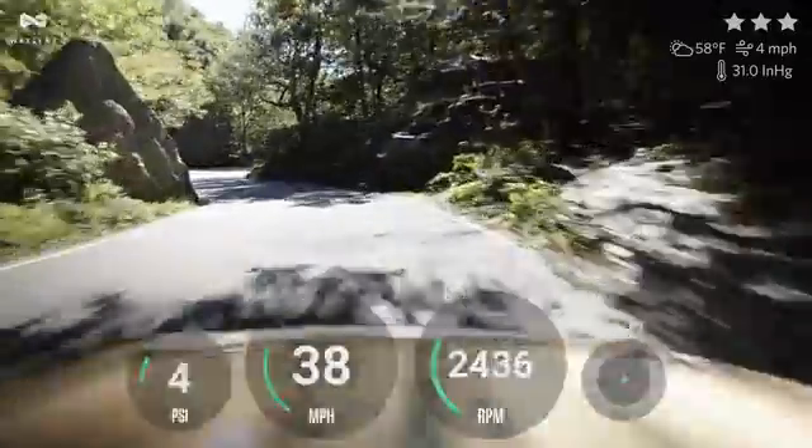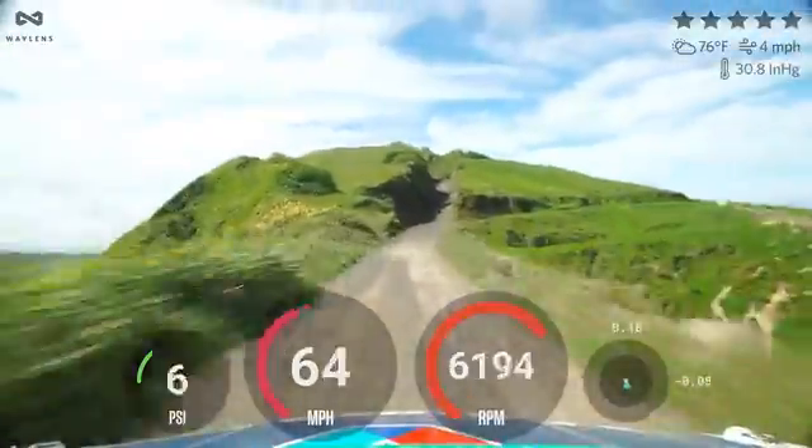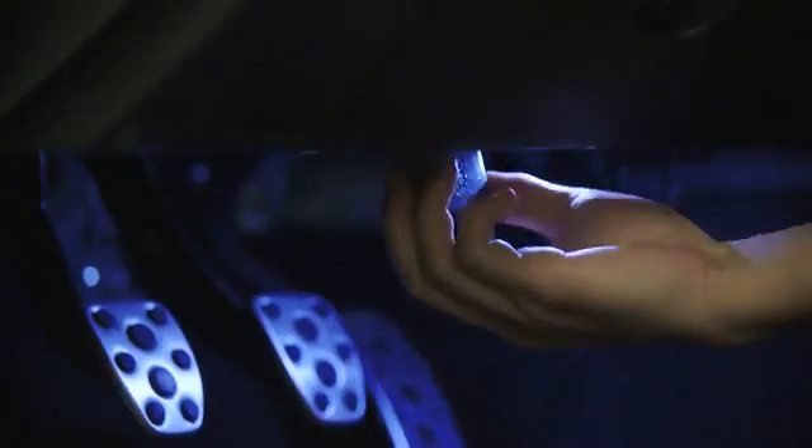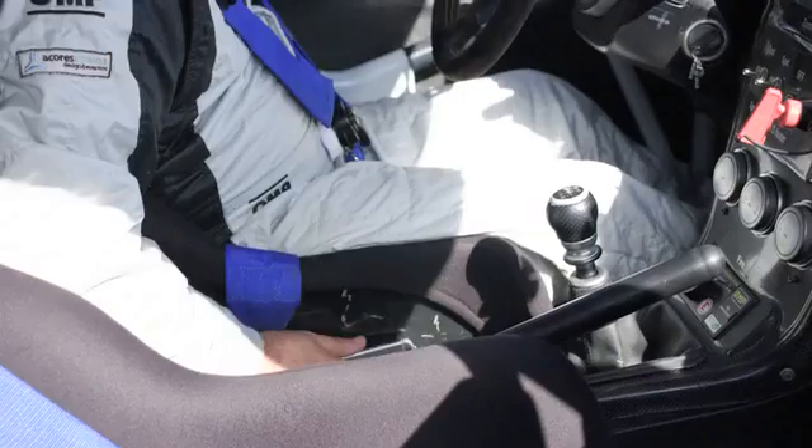By combining video and data, our camera enables users to tell the full story of their behind-the-wheel experiences. The Bluetooth-enabled OBD2 connector taps directly into the car's computer, allowing users to show what's going on under the hood as well as on the road.